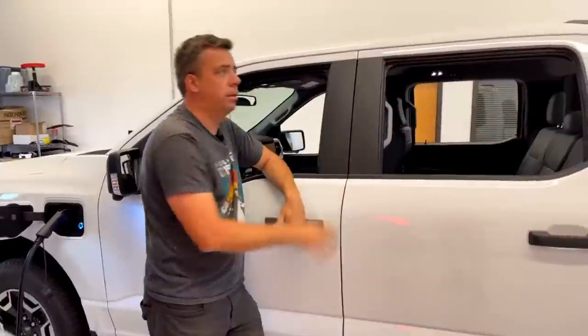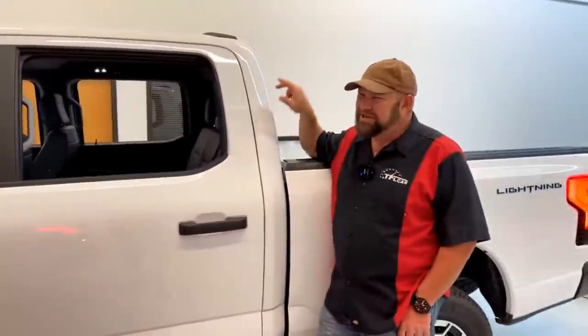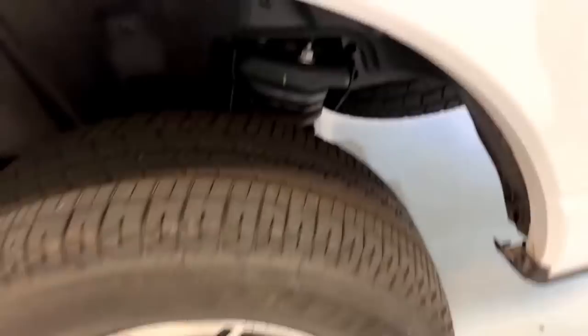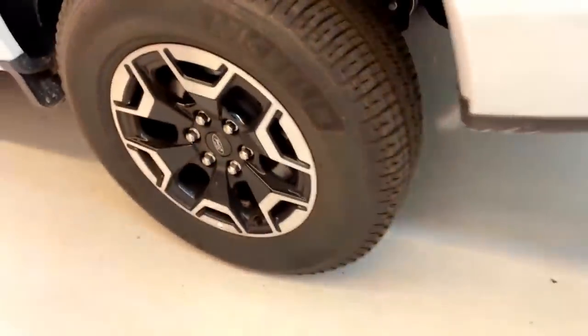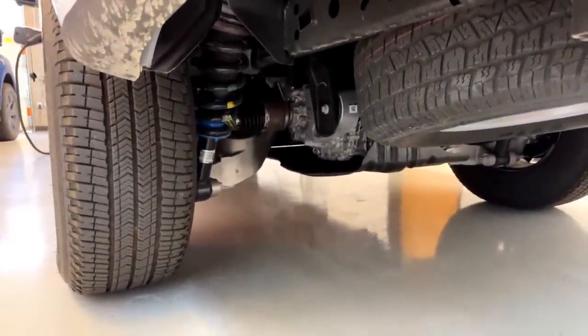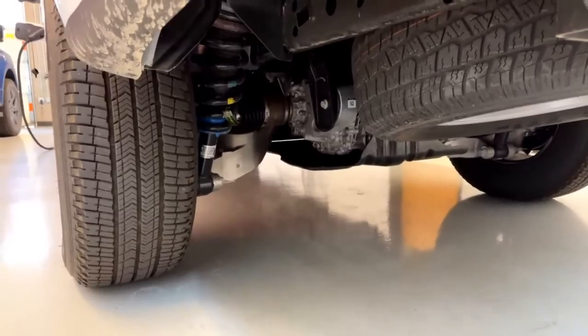The payload on this Pro is 2,092 pounds — this is almost heavy-duty territory. We have a Ram 2500 Cummins standard output truck with 2,200 pounds of payload, and this is almost the same, which is insane especially considering it has a coil spring rear suspension, no solid rear axle. I really feel like this is the truck that most people should be buying if they're going to buy an electric truck from Ford.